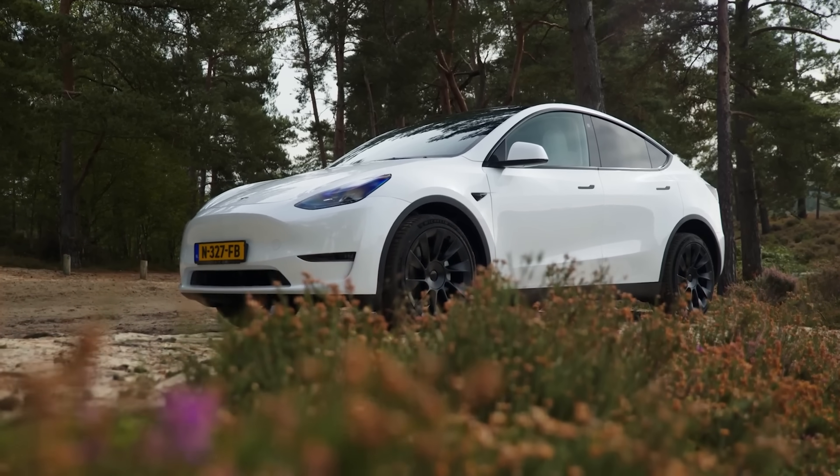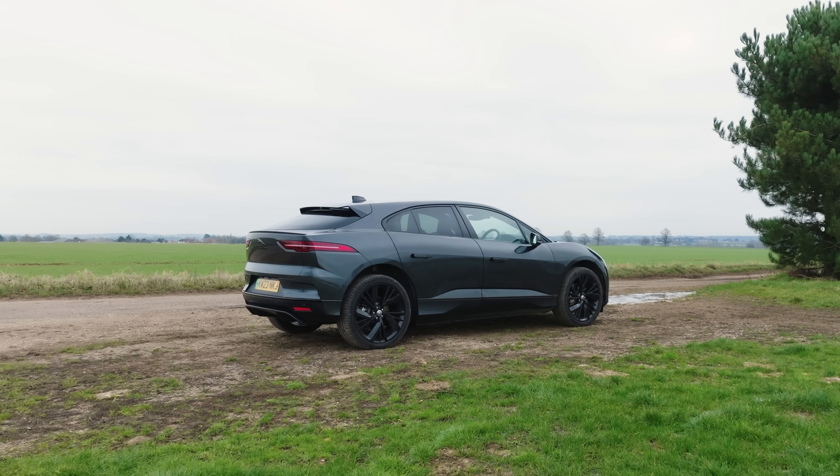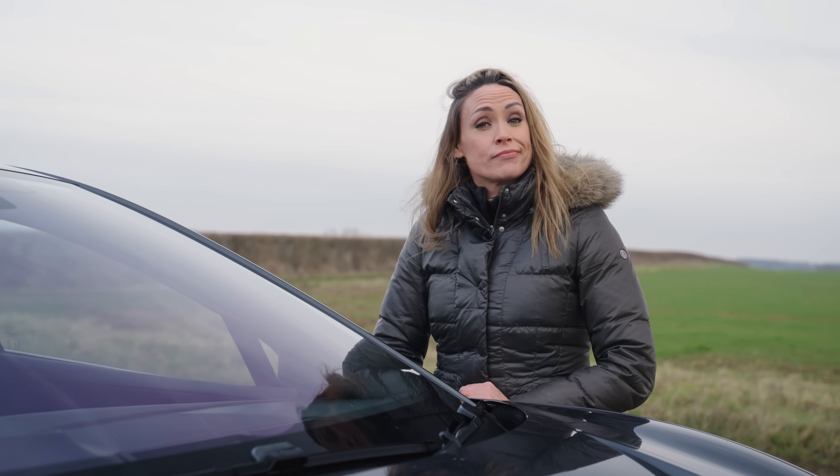But hold on a second, because this thing is still for sale. It's still being pitted up against the likes of the Tesla Model Y, and it looks really good. But the question is, can it hold its own in 2024?